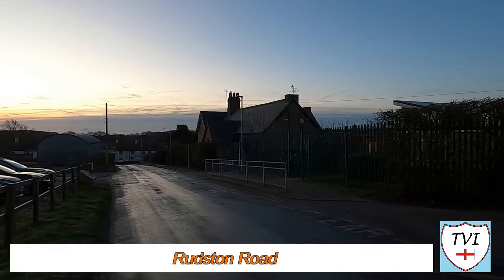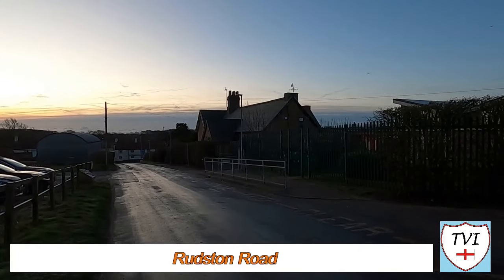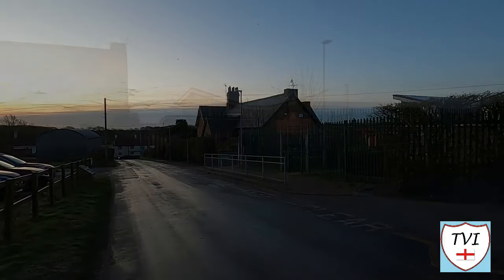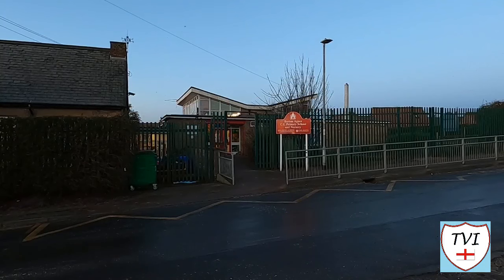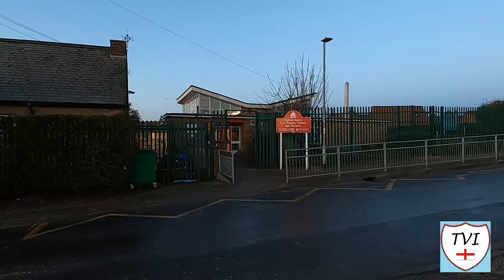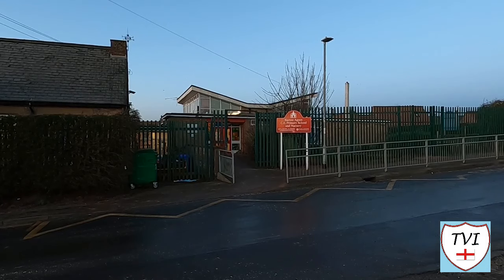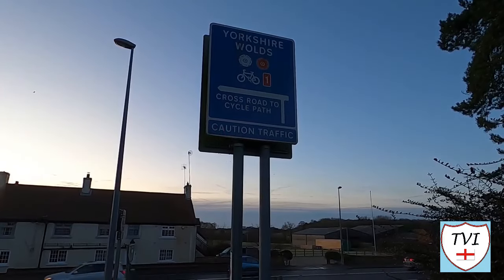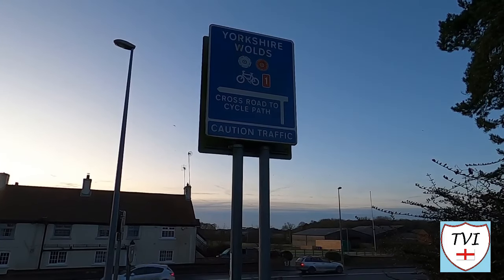On Rudston Road there's a school. Education here can be traced back to 1540, and this is at least the third school to bear the village's name. Although extended and modernised these days, the original part of Burton Agnes C of E dates from 1871. It was built by Sir Henry Boynton, who at the time owned Burton Agnes Hall.